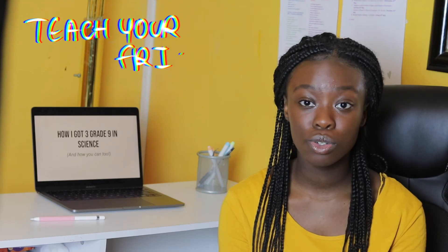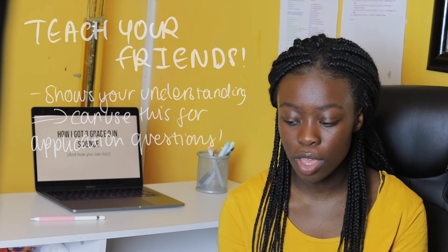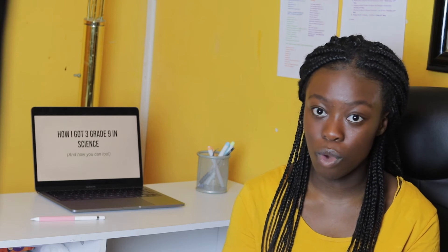Another important thing is to teach your friends, especially if they don't understand something. Teaching them not only reinforces your own knowledge but makes you apply it to different situations, confirming you actually understand it. In the exam they ask a lot of application questions — it's not just simply regurgitating facts like 'give one name for blah blah blah'; it's about using the facts to your advantage to answer the question.